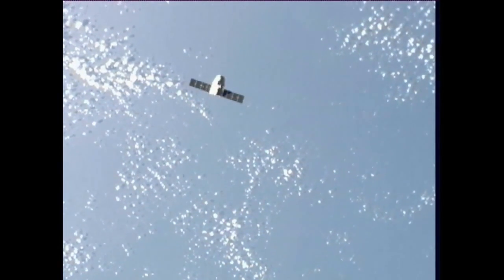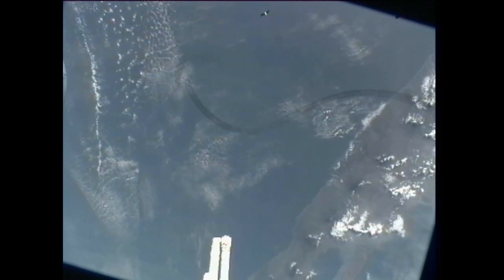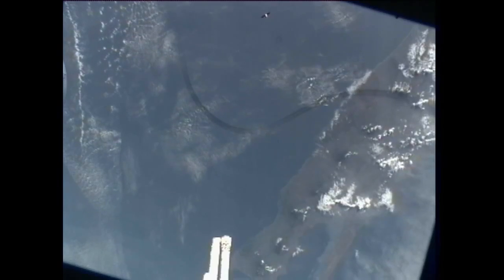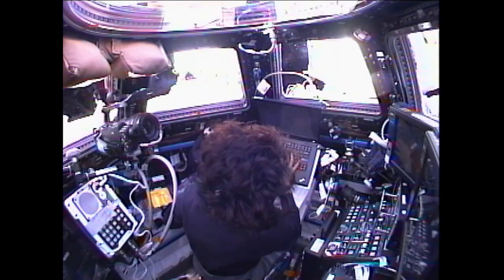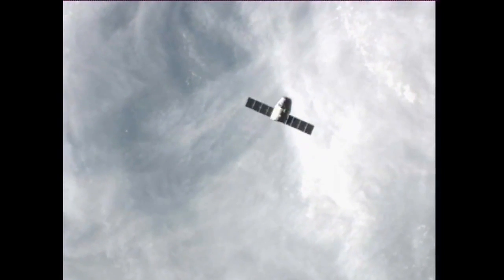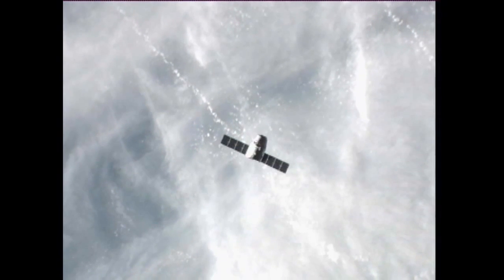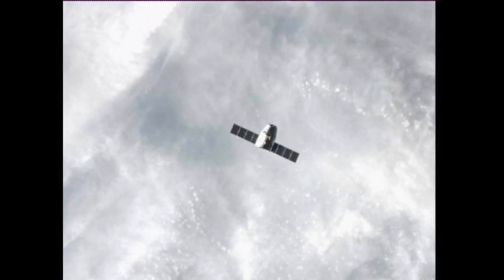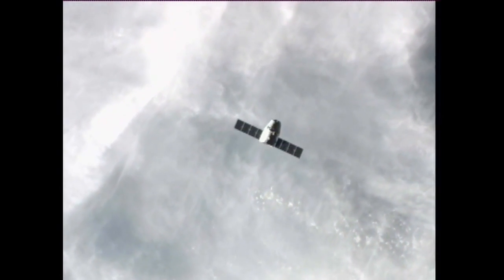This is Mission Control Houston. Our view of Dragon becoming even clearer as the spacecraft closes in on the orbiting complex. This is a live look at Dragon's view of the orbiting complex now. As Dragon gets closer you can see the makeup of the spacecraft — the trunk there in the middle where the solar arrays are attached to is 9.2 feet tall and 12 feet wide.